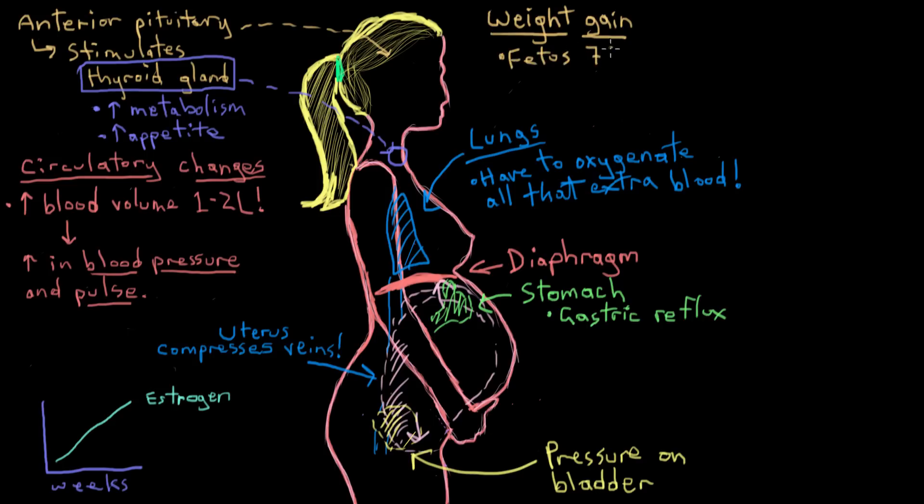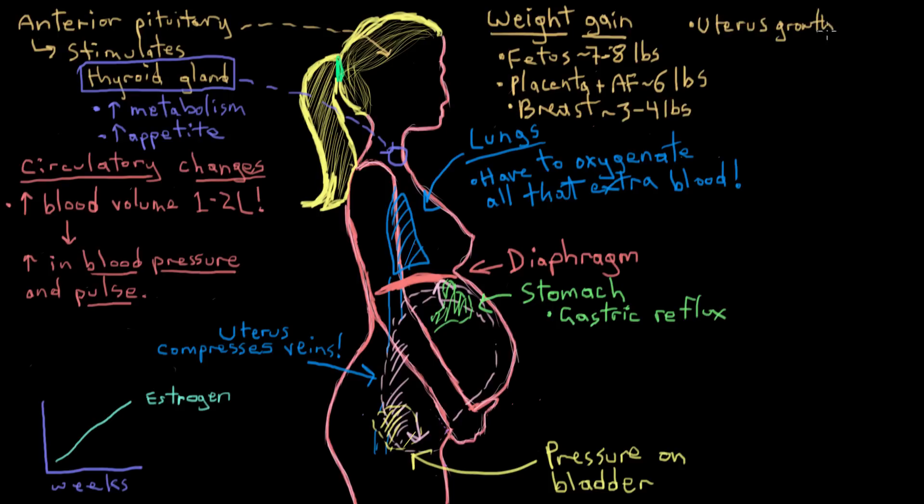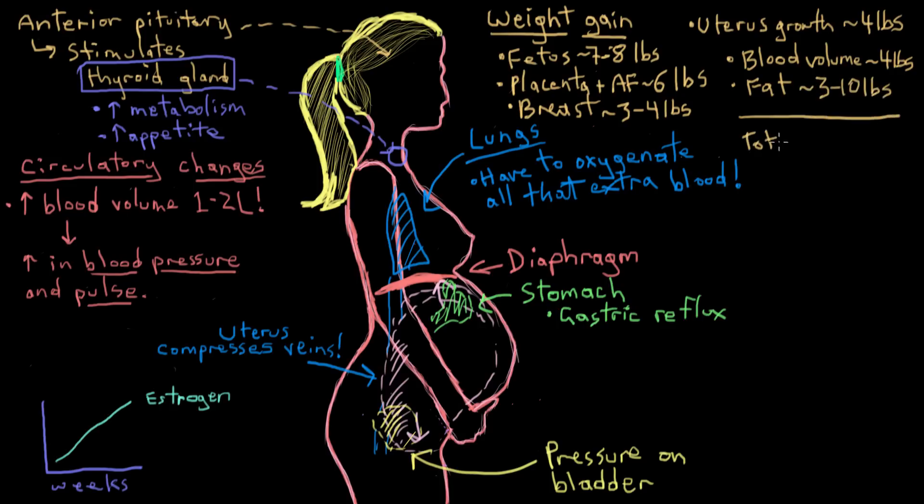The lungs also have more work to do during pregnancy — in fact, about 50% harder — to provide oxygen to all that extra blood for the fetus. But the growing uterus pushes up on the diaphragm, preventing full breaths, so the mother may develop shortness of breath in the later trimesters. The uterus also puts pressure on the stomach, causing heartburn or gastric reflux. In the last few weeks, the fetus descends in the pelvis, reducing upward pressure on the diaphragm so breathing improves and heartburn typically goes away — but the dropped uterus then puts even more pressure on the urinary bladder, leading to much more frequent urination.